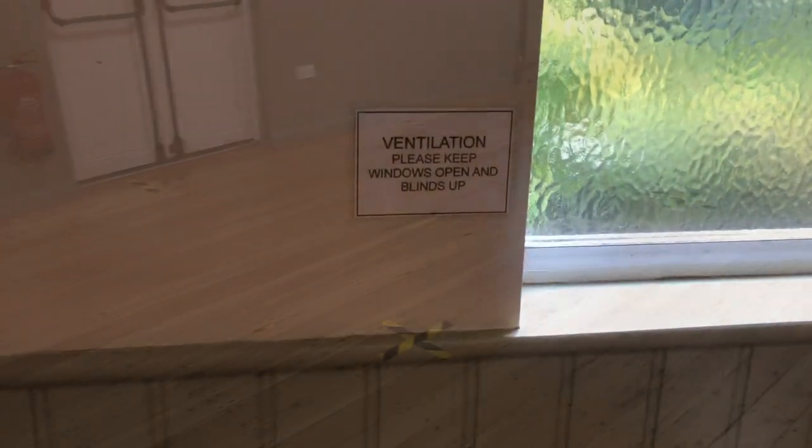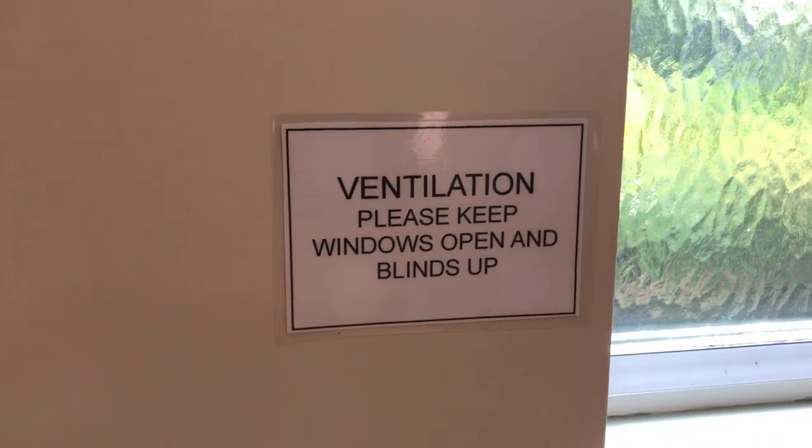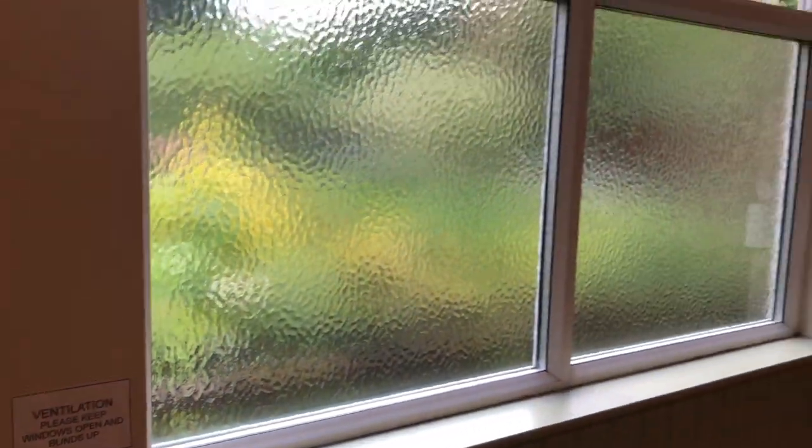One important feature is we're going to keep the windows open at all times. Please keep the windows and the blinds open at all times.